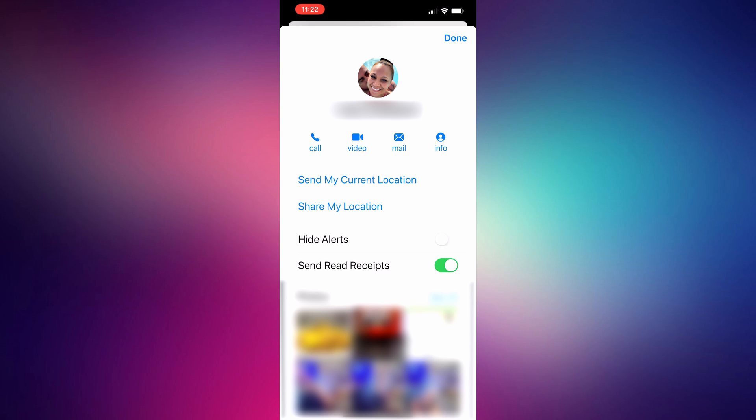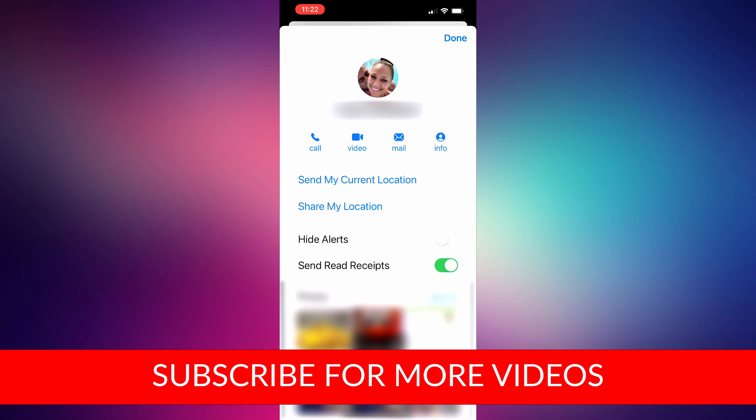That's it — read receipts for iMessages on your iPhone. Pretty easy to use this feature if it's something that appeals to you. Thanks for watching. Don't forget to subscribe before you go, and we can see you back here for some more videos. Have a great day.